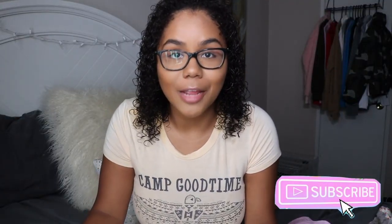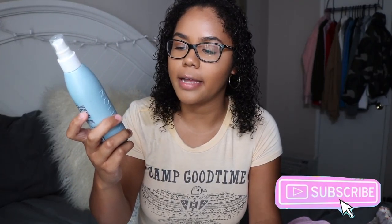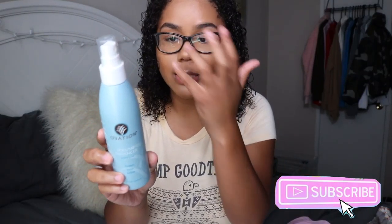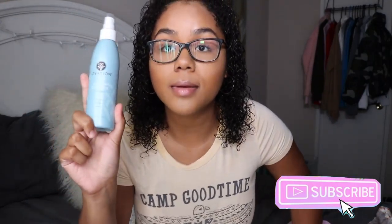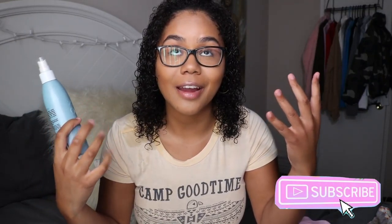This last product I use is the Ovation Volume Enhancer — a styling spray that thickens, shines, and softens your hair. This lightweight spray promotes volume, bounce, and shine. I just spray it all throughout my hair and it adds a ton of volume. It really, really works.